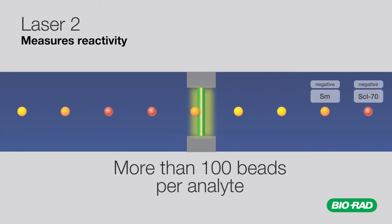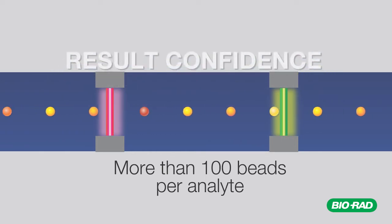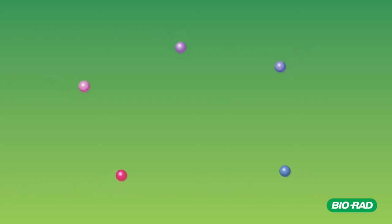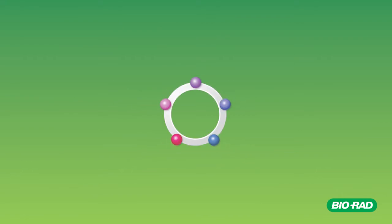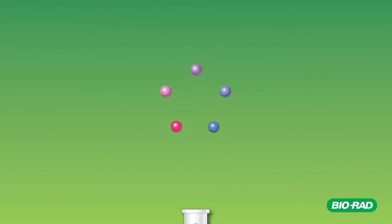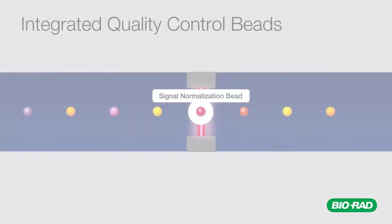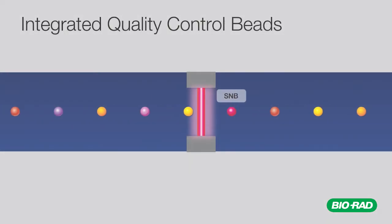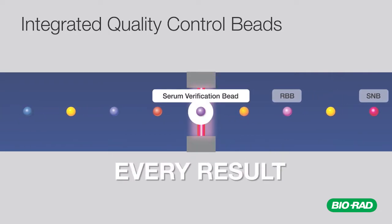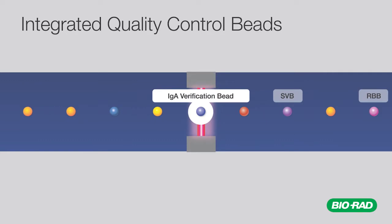This extensive analysis improves assay precision and provides a greater level of confidence in your results. A powerful feature of Bioplex 2200 multiplex technology is the ability to utilize integrated quality control beads to complement traditional QC and enhance quality assurance. Select quality control beads are incorporated into every sample reaction to ensure the integrity of every result and perform simultaneous analysis of assay parameters.